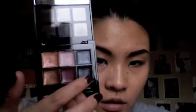So next I'm going to use a cream brush and just put a little bit of cream black color. For the outer V, I'm just going to use this deep plum cream shadow.